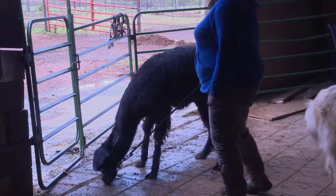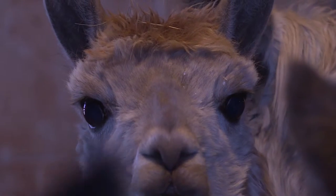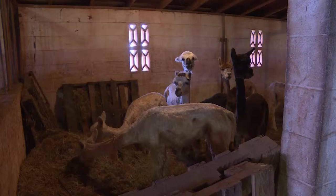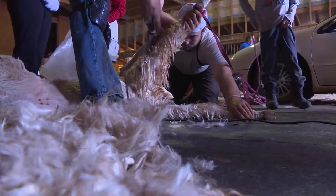Steve Hull: Alpacas are very robust, very strong, very gentle animals to people, and just are very easy to raise on small acreage. Courtney Maye: Steve raises alpacas as breeding stock and also for their fiber.